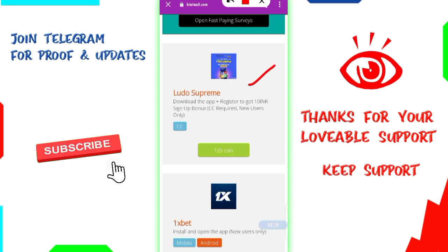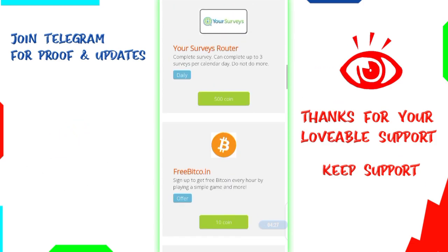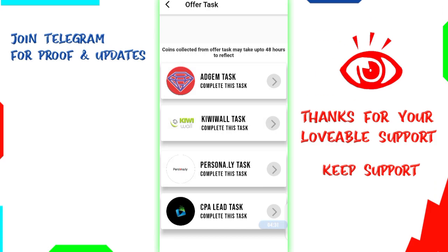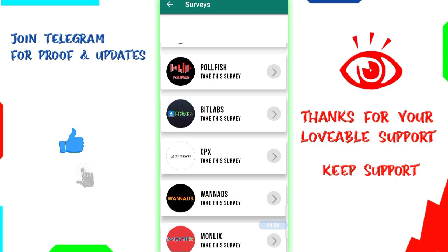Thank you for joining us. We have rewards for climbing and we have 100,000 coins. We have unlimited offers for climbing and we can install all the apps. We have survey offers, so we have a great platform.